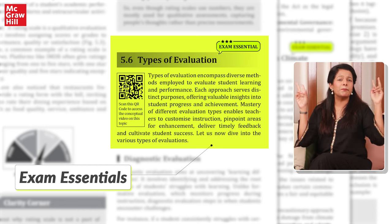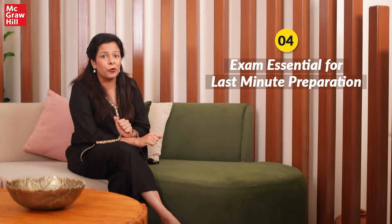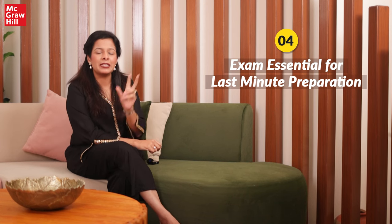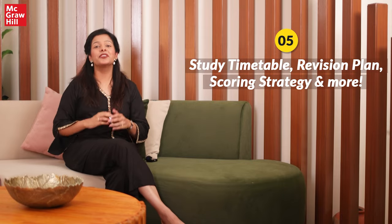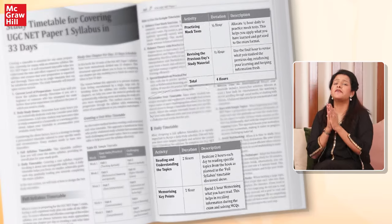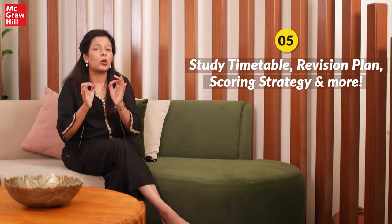Designed specially for busy bees, this feature is perfect for those who can't read the entire book and want to target the most important topics in a short span of time. The book also includes special sections explaining how to design an effective revision timetable, a winning scoring strategy, and a solid revision plan.